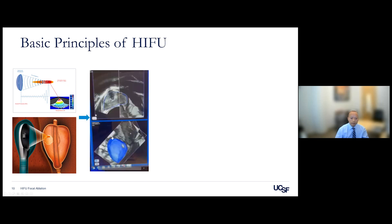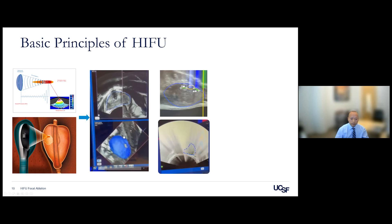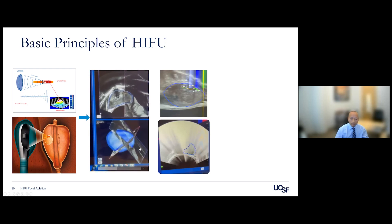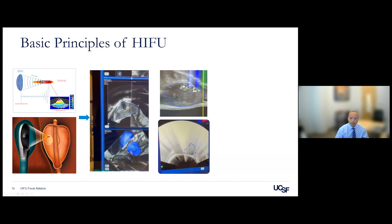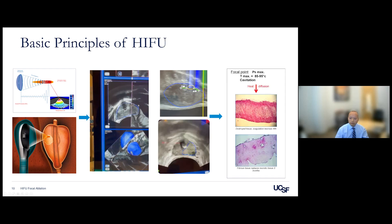This is an actual ablation plan I've done — a fusion of MRI with ultrasound showing the tumor in a 3D image. Typically, I ablate about 5 to 7 millimeters beyond the tumor to achieve an adequate margin. During ablation, the tissue is heated to 85 to 95 degrees Celsius and destroyed by necrosis within 24 hours. Three months later, that tissue is replaced by fibrous tissue.